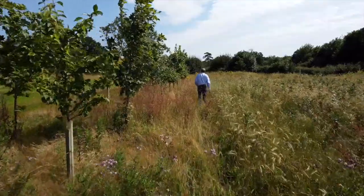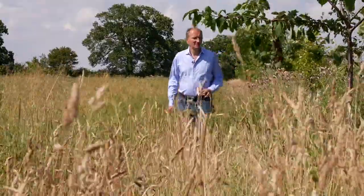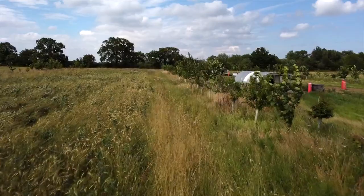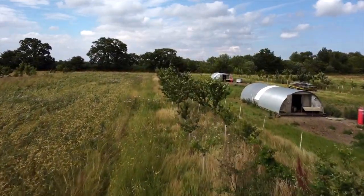How to grow more food using fewer resources is one of the biggest challenges facing farmers today. Although still in its early stages of development, vertical farming is showing us one way we could sustainably feed a growing population in the future.